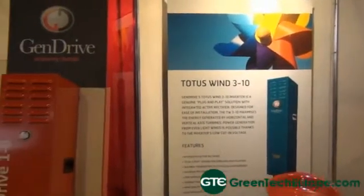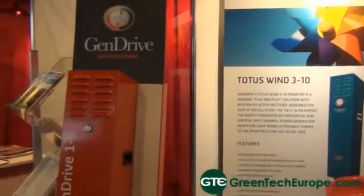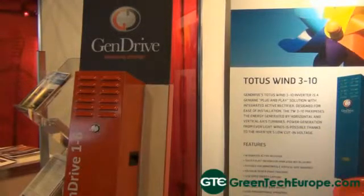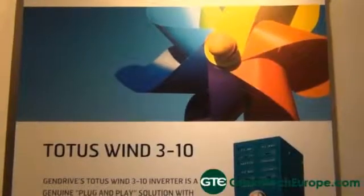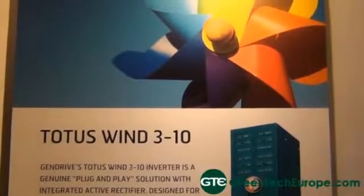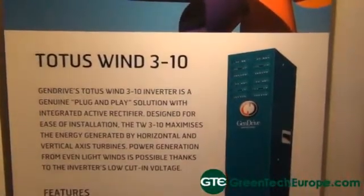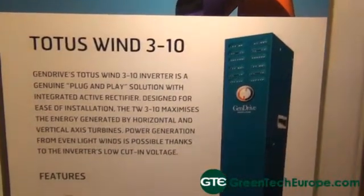How would you go about expanding the range of inverters that you offer? First, it's identifying the opportunity within the market. At the moment we offer a 10 kilowatt inverter; at this exhibition we've just launched a smaller 6 kilowatt inverter. Because of the modular nature of our product we can go up to 50 kilowatts by paralleling inverters together, however that's not always commercially viable, so we might consider making a larger power inverter — let's say a 30 kilowatt, for example.